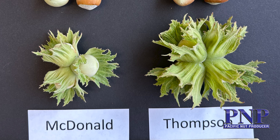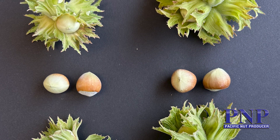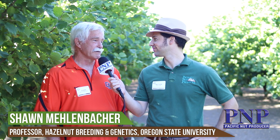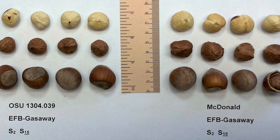The new variety is Thompson, in honor of Maxine Thompson, my predecessor who started the breeding program in 1969. The most distinguishing trait is the compact growth habit. It's for the kernel market but is suitable for planting at high density and mechanized harvest — even more mechanized than currently done.